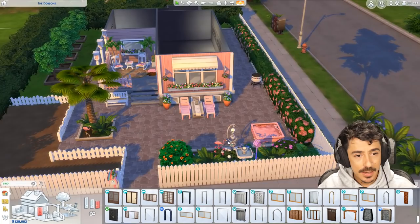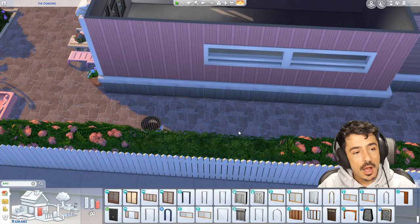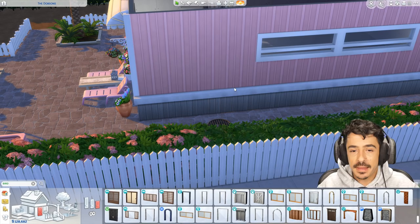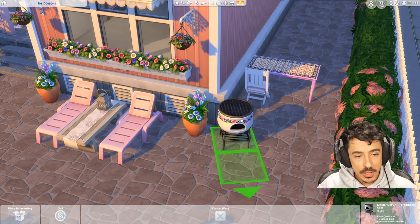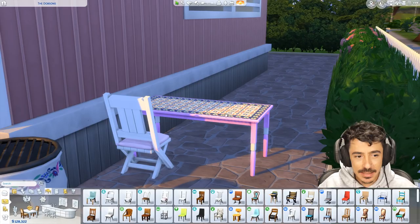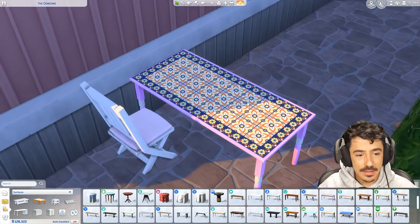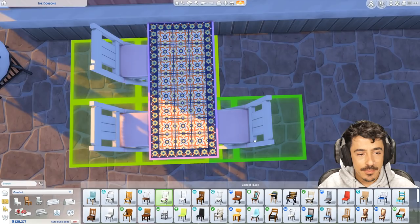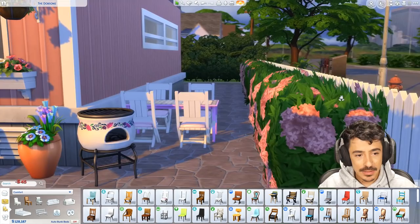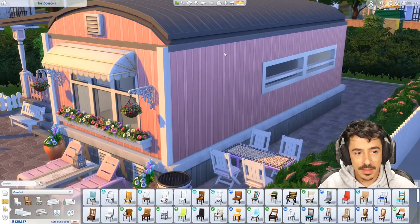We still need to put some lighting up here, but let's start on the entertaining space itself. I'm going to put the barbecue here so whoever's on it can still entertain people on the sun loungers. Then I've used this table here which I think is base game — in pink with those fancy tiles — and these base game chairs. Just putting it in this orientation so they've still got a little bit of space to walk through to the side. I think up here we'll put a wind chime.